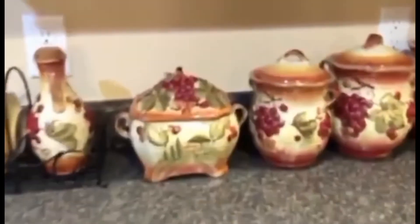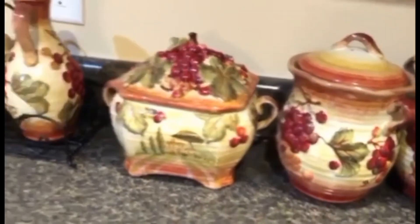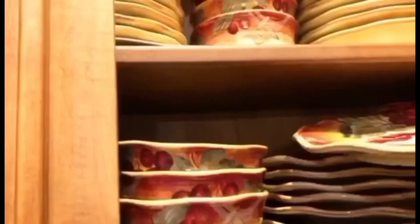Ito yung kitchen — ito na yung pinaka-paborito ng lahat. Wala masyado sa kitchen ko, ito lang. May collection. Mahilig ako mag-collection, guys. Grapes yung theme ng kitchen ko. Hindi kayo magtaka — grapes yan. Magkikita niyo yung mga plates ko dito, it's grapes. Grapes yung mga plates ko dito.